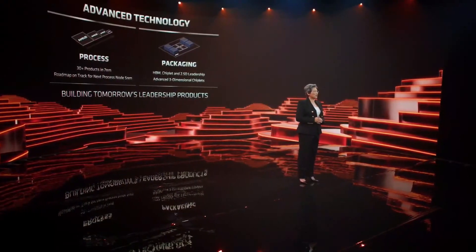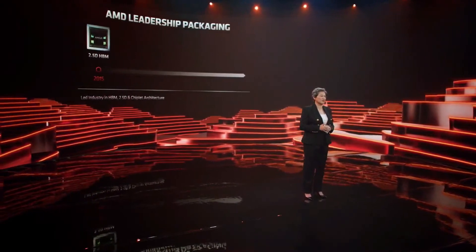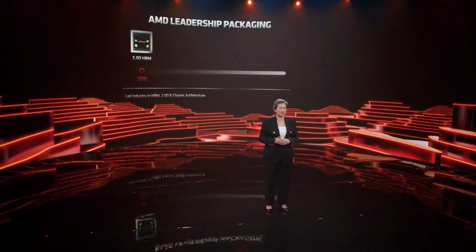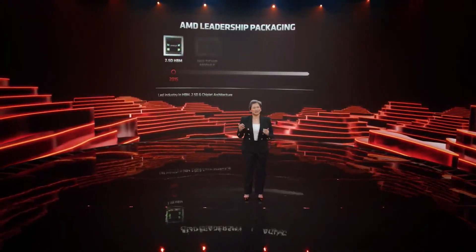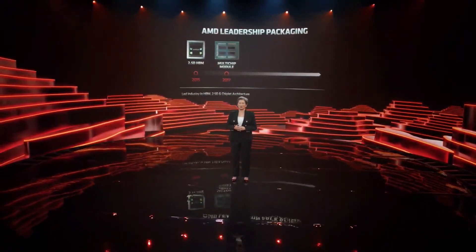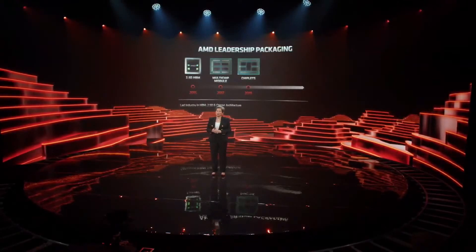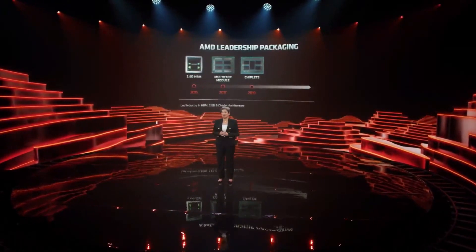We were also the leaders in advanced packaging technology. Our investments in innovation and packaging have been a multi-year, multi-technology journey. In 2015, AMD introduced high-bandwidth memory, or HBM, and silicon interposer technology to the GPU market, which led the industry for memory bandwidth in a small form factor. We then set a new performance trajectory for compute in the data center and PC markets in 2017 when we introduced high-volume multi-chip module packaging. And in 2019, we introduced chiplets using different process nodes for the CPU cores and the I/O in the same package, which enabled significantly higher performance and capabilities.